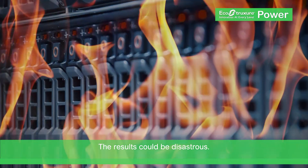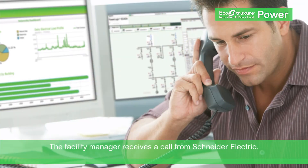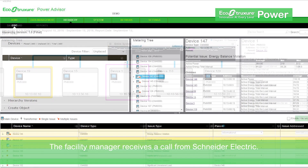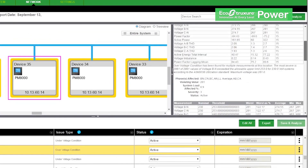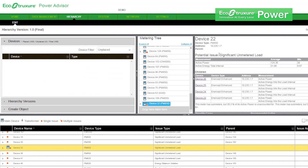Unplanned downtime, damaged equipment, even injury to staff or visitors. Luckily, today's facility manager can rely on EcoStruxure Power Advisor to proactively notify him of system issues. Using data from power management software as well as advanced algorithms and expert analysis, this service provides targeted insights to help you solve hidden problems.